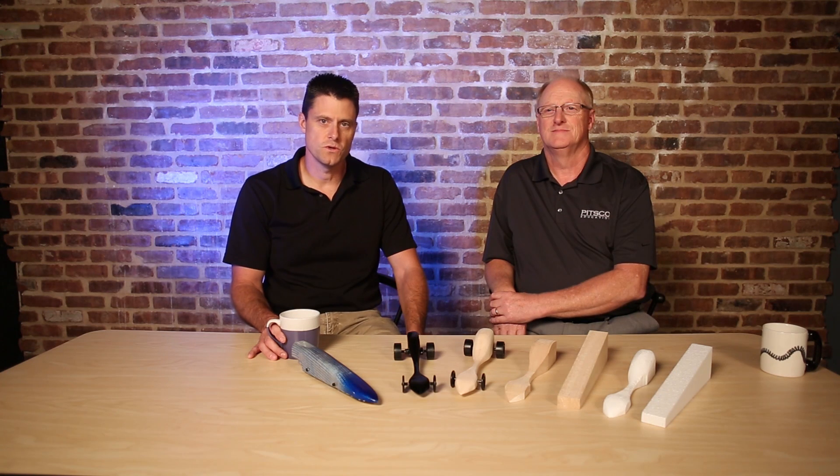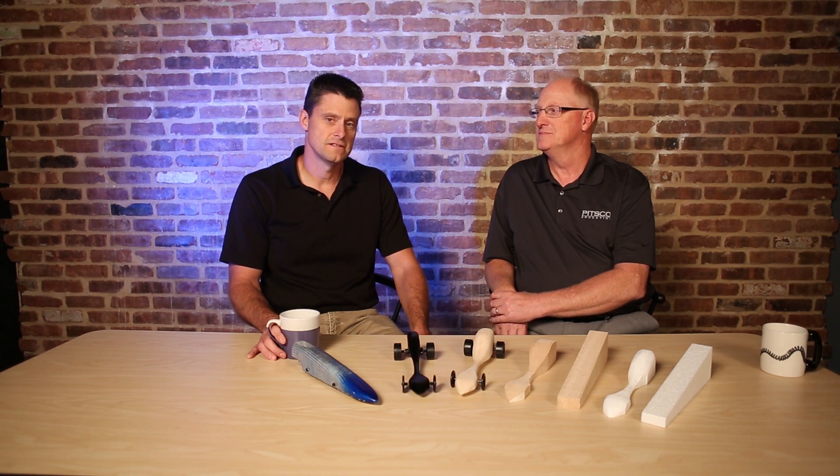Hi, I'm Dan with PITSCO for scienceofspeed.com. Today we're here to talk about the benefits of the STEM activity of CO2 drag racing. I'm here with Ray, who is a curriculum writer at PITSCO and a former classroom teacher.